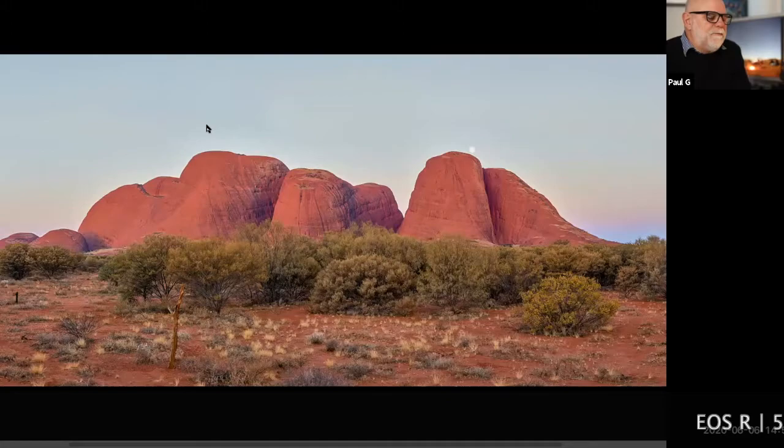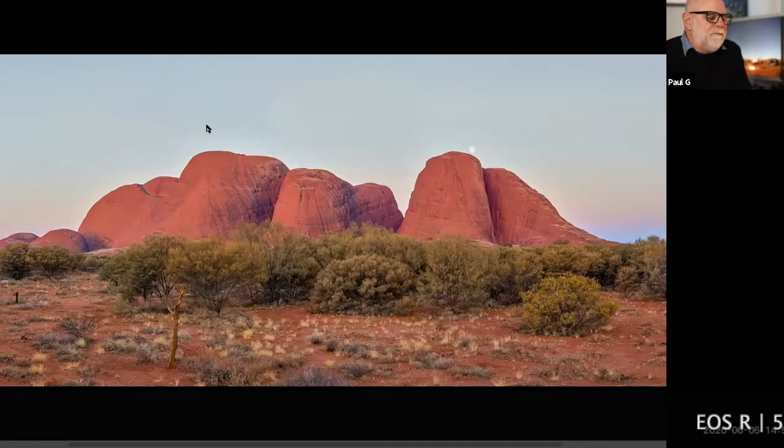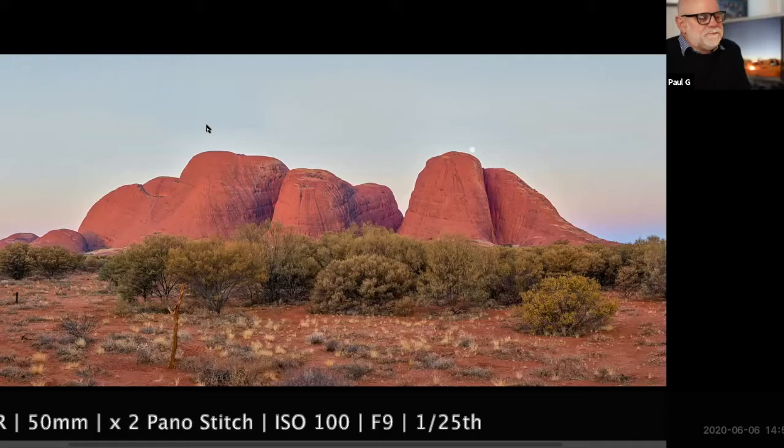This is like Uluru — Kata Tjuta is a sandstone monolith. This photograph was taken just after sunset. You've got the moon rising over the domes.